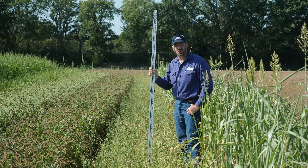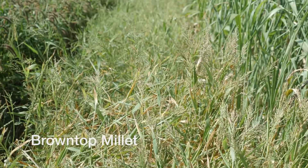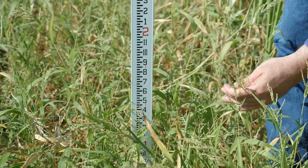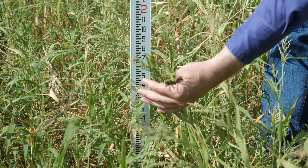Here we are at the Noble Research Institute cover crop plots. This plot is brown top millet. These plots were planted in the middle of May and we're now 10 weeks post planting. This brown top millet is about two feet tall. It doesn't get real tall but it generally makes nice thick growth.